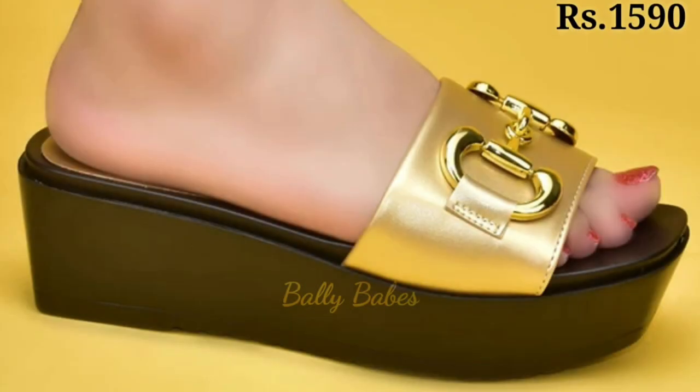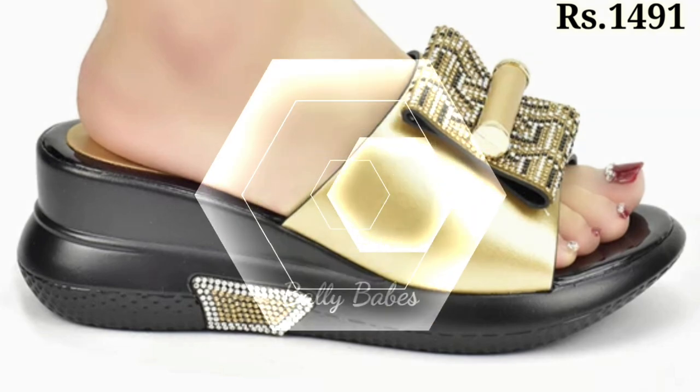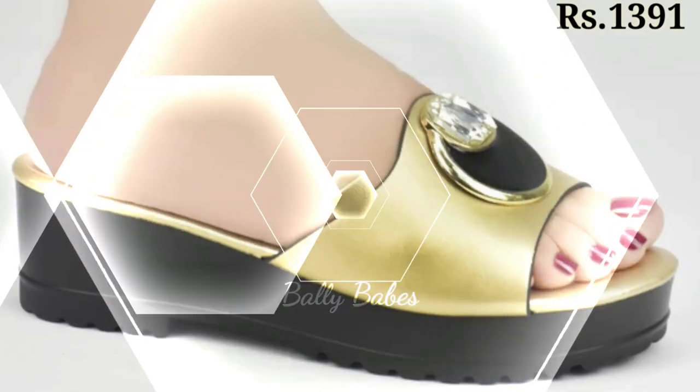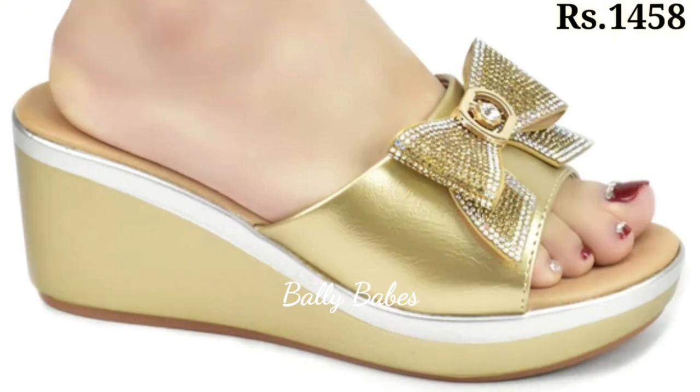If you are looking for something a little more comfortable, consider a pair of golden kitten heels. These shorter heels are perfect for a day at the office or a night out on the town.